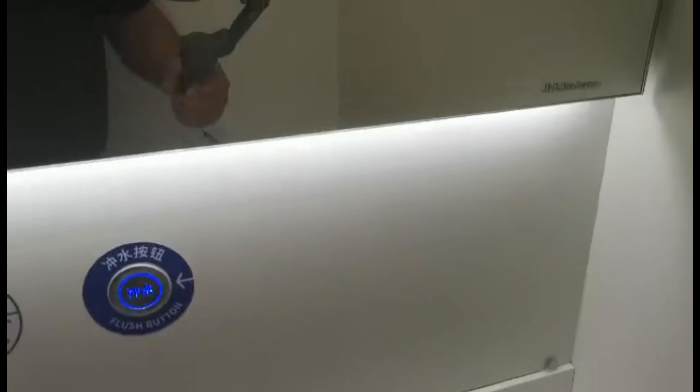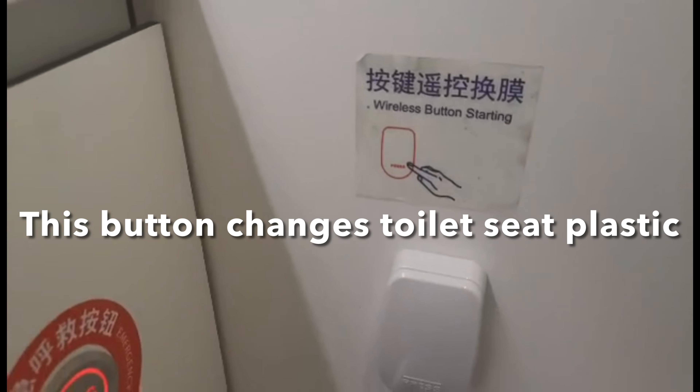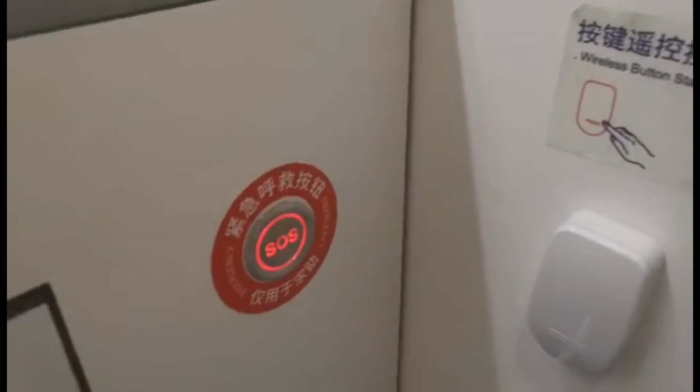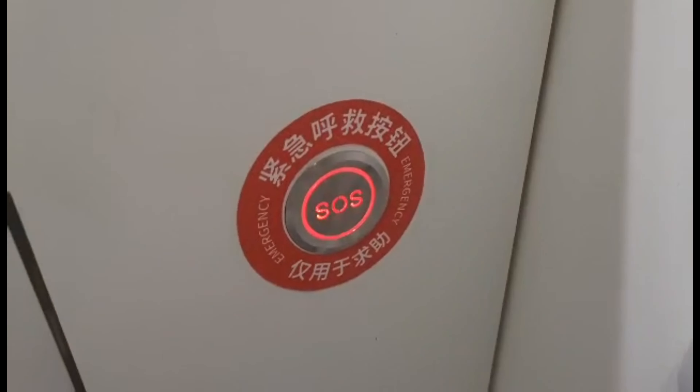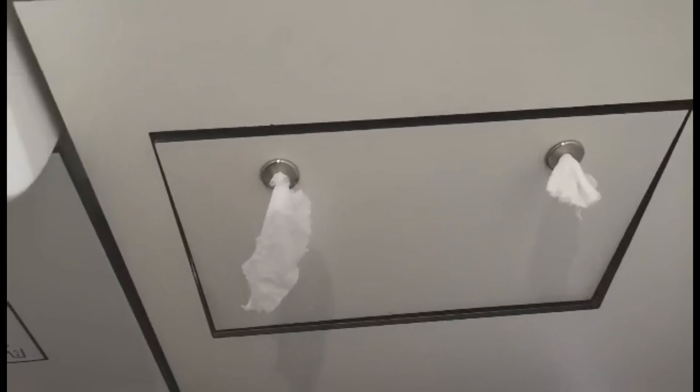It is a western-style toilet. With my glasses on — it's like you're in a nice place. This says wireless button, starting... emergency... and there's tissue, which is not that common here in China.